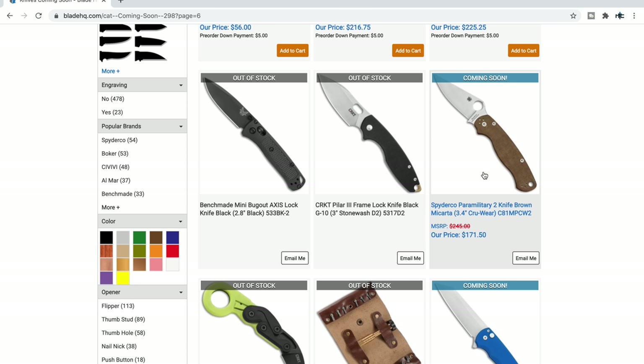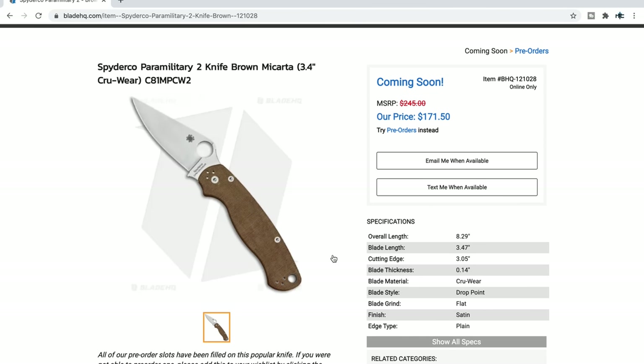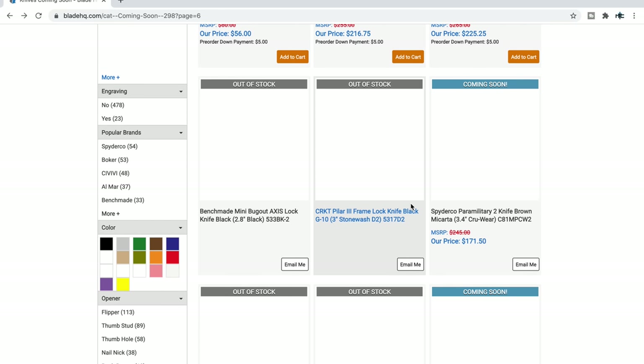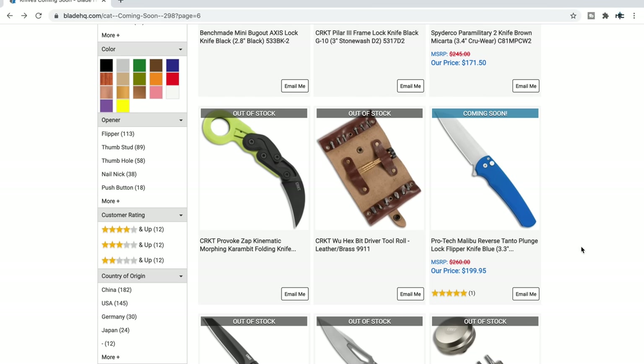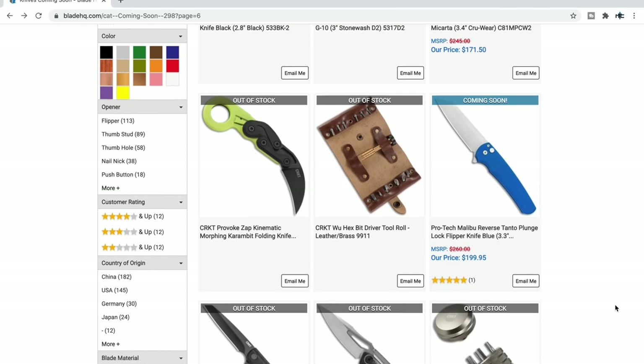This PM2 brown Micarta CruWear — the 'CruCarta PM2' as many people are referring to it — from what I remember looking at the Reveal 7 catalog for 2021, it did not say sprint or exclusive. So this is a production PM2. The first wave will go quickly, but it's a production PM2 so it'll just be around. I like CruWear from the little experience I've had with it.